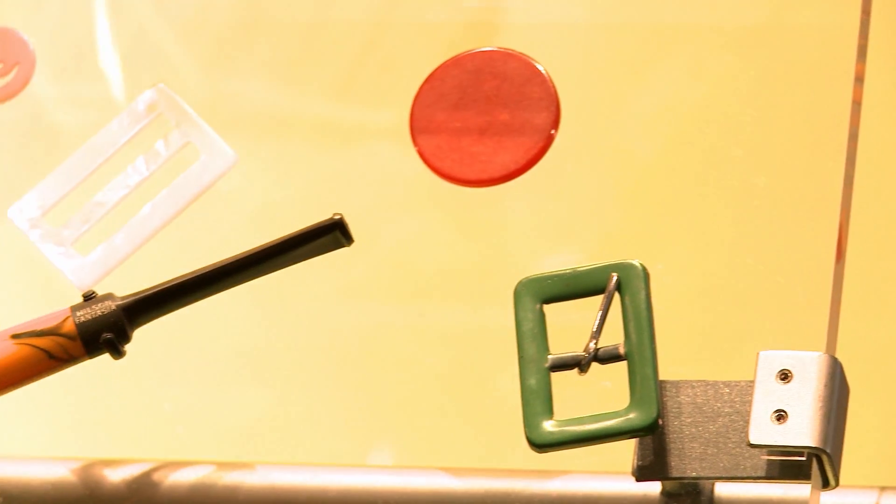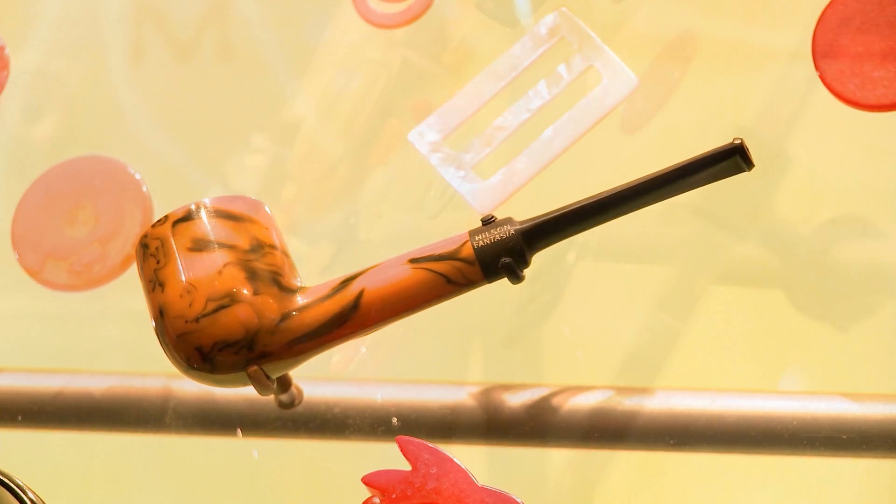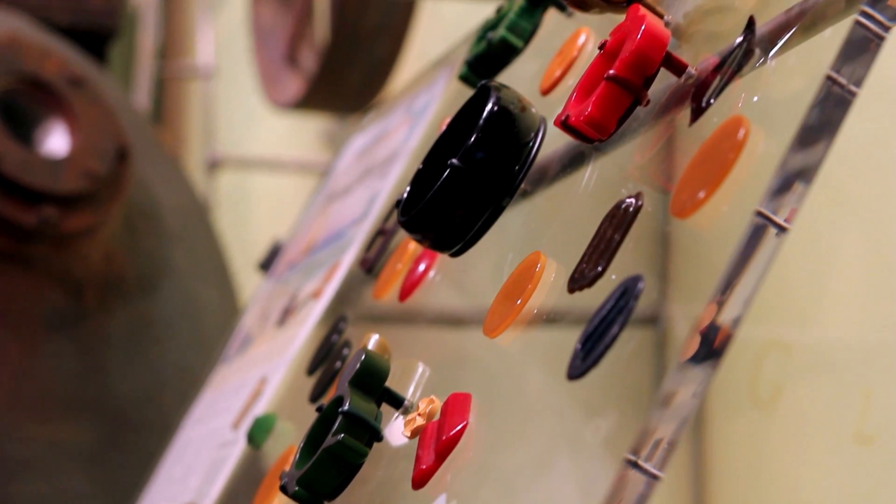Today, Bakelite jewelry from the 1920s and 1930s can sometimes be collected for as much as $100 to $120 a piece — and that's for something as simple as a very plain bracelet. Bakelite and other resins were eventually replaced by polyethylene and other more easily extrudable plastics because of their ease of moldability and castability.